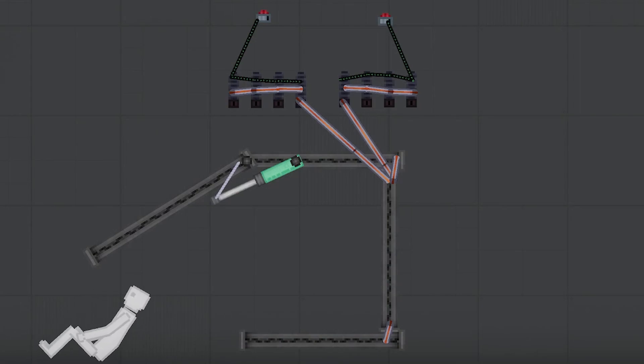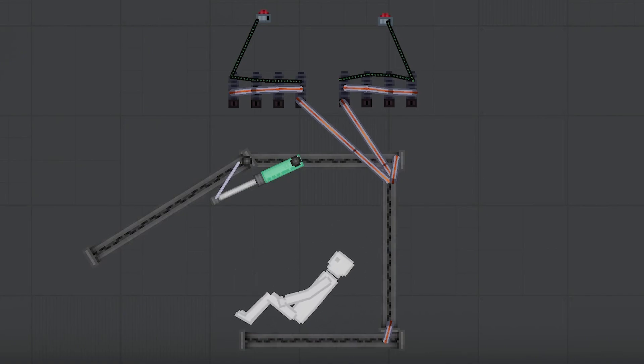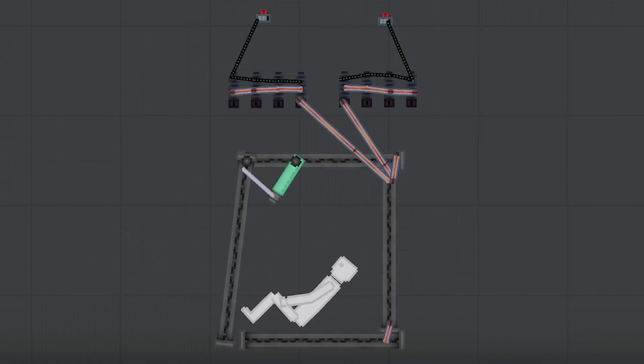Today we're going to learn about the industrial video making process. First we start by putting a perfectly willing volunteer in the patent pending industrial thinking chamber.